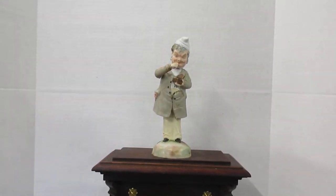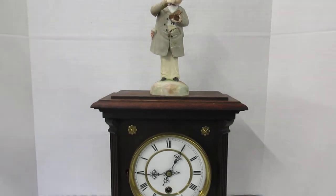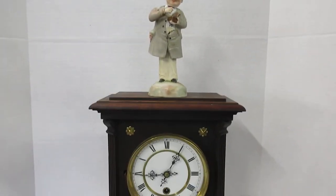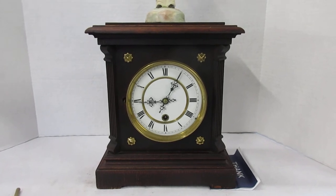Hi everybody. I want to thank you for taking your very precious time and watching this video for this Yunganz Black Forest automaton clock, available on eBay for your bidding consideration.